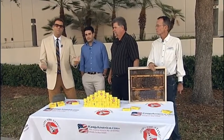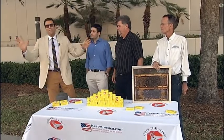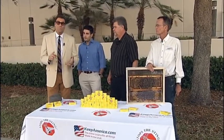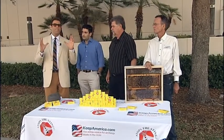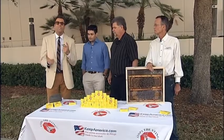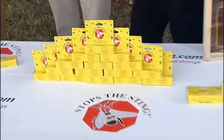Welcome back to Daytime. If you've ever been stung by a mosquito, a bee, a wasp — any kind of flying insect — you know that it's painful, it itches, it swells, and a lot of times the products you use over the counter don't work. Well, guess what? There is one that works, and it works really, really well. It's called Stops the Sting.